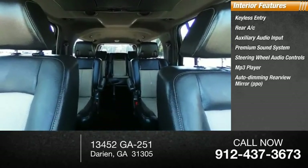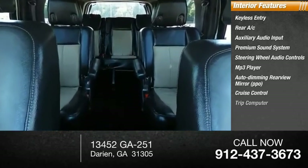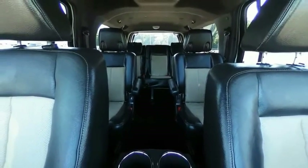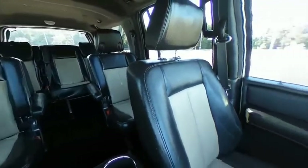Auto dimming rear view mirror, PPO, cruise control, trip computer, and power outlet. Is love at first sight really possible? Let us know when you stop in.